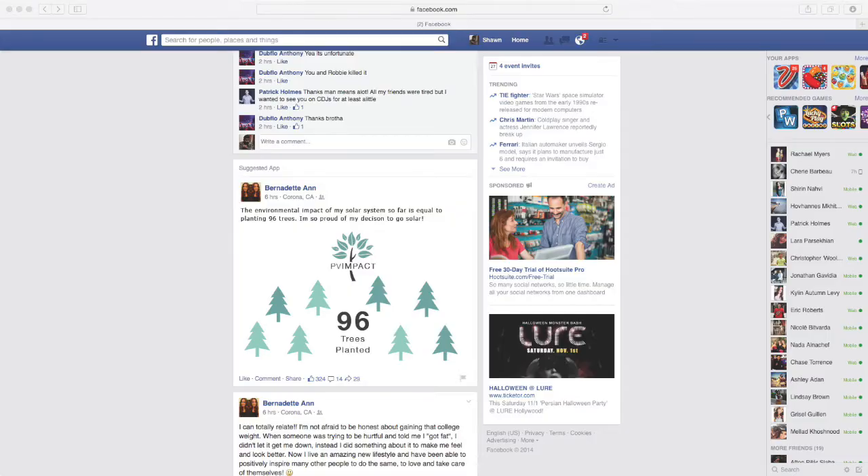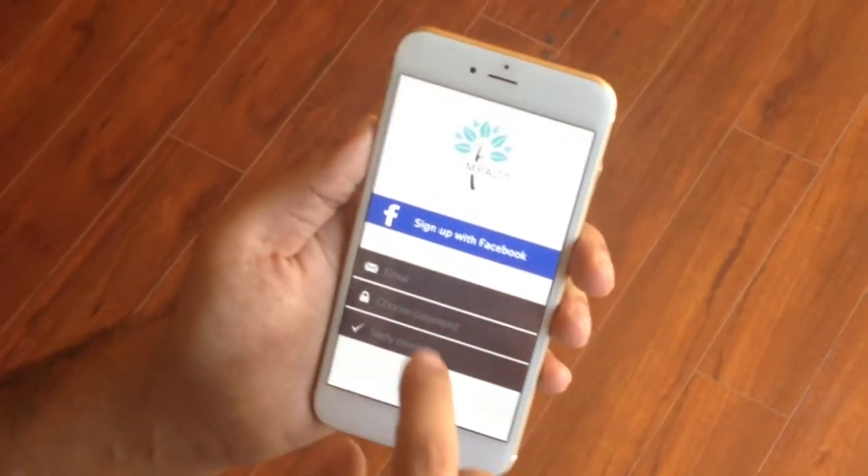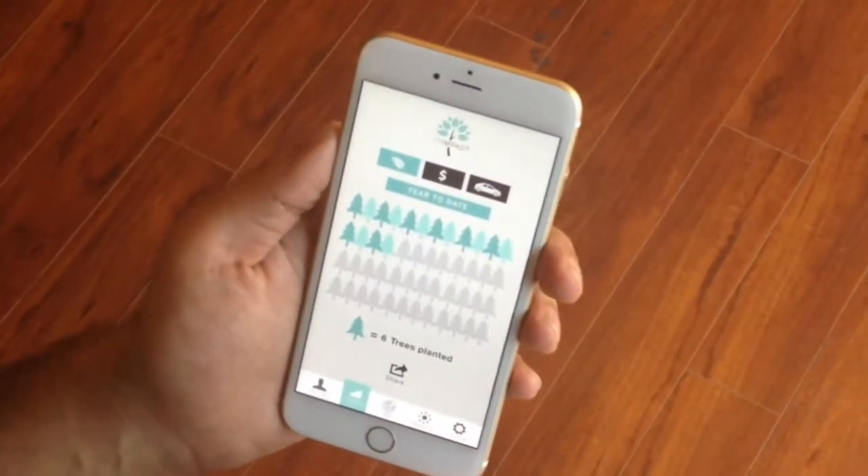At a backyard barbecue or a post on their Facebook wall, the awareness of solar's impact will now be user-driven. Once this power is in the hands of the consumer, the currents of word-of-mouth referrals will hit levels not yet experienced in solar.